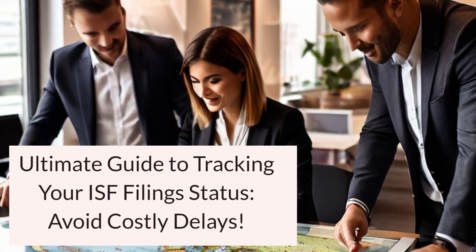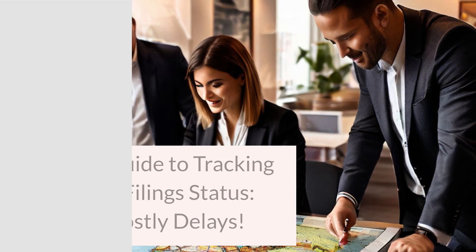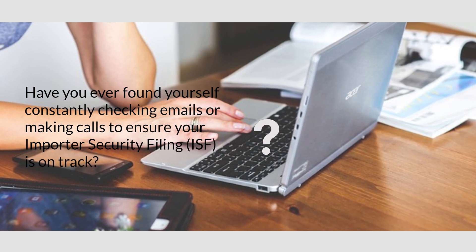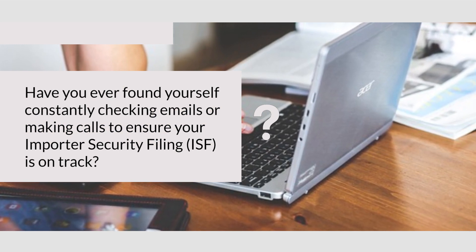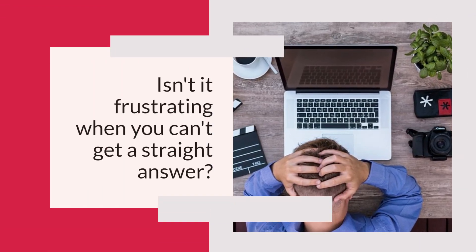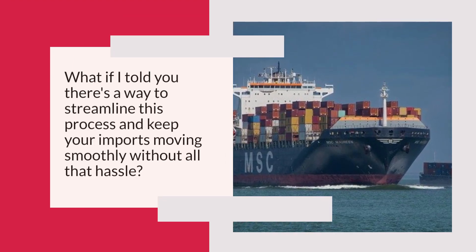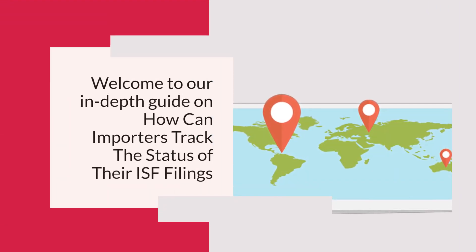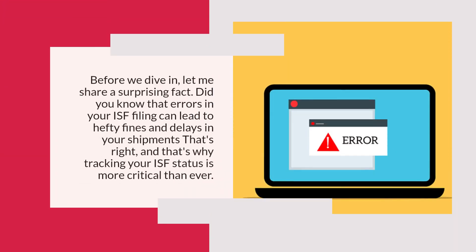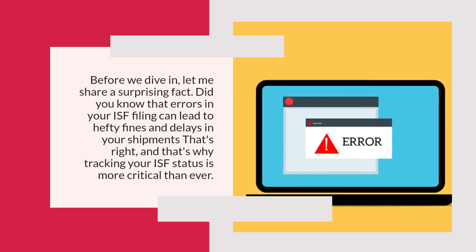Ultimate guide to tracking your ISF filing status — avoid costly delays. Have you ever found yourself constantly checking emails or making calls to ensure your Importer Security Filing (ISF) is on track? Isn't it frustrating when you can't get a straight answer? Did you know that errors in your ISF filing can lead to hefty fines and delays in your shipments?